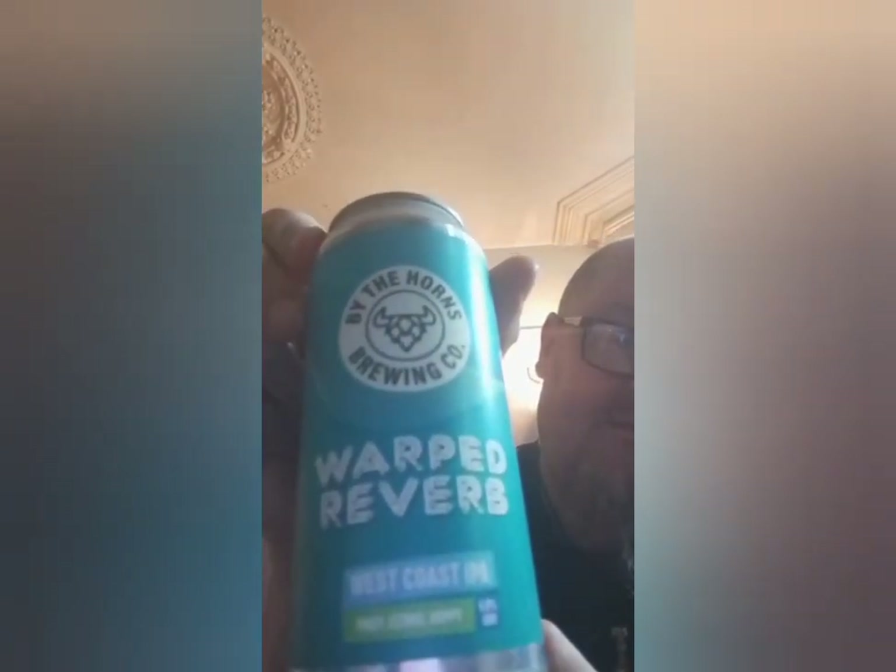This is their Warped Reverb, which is another IPA - a West Coast. Comes in at 6%. So plenty of different IPAs to choose from.